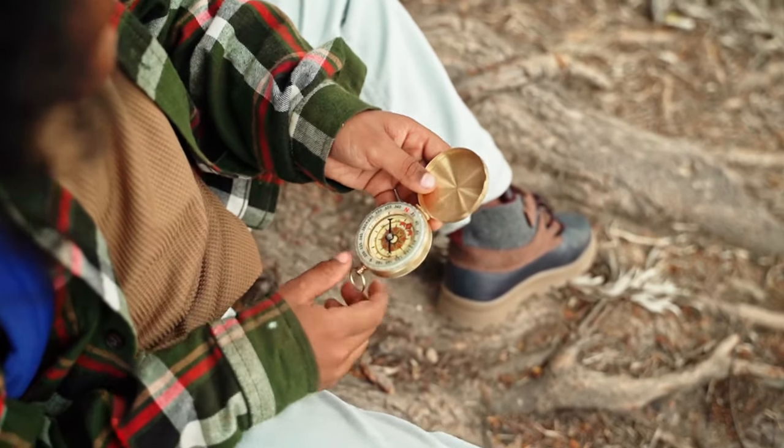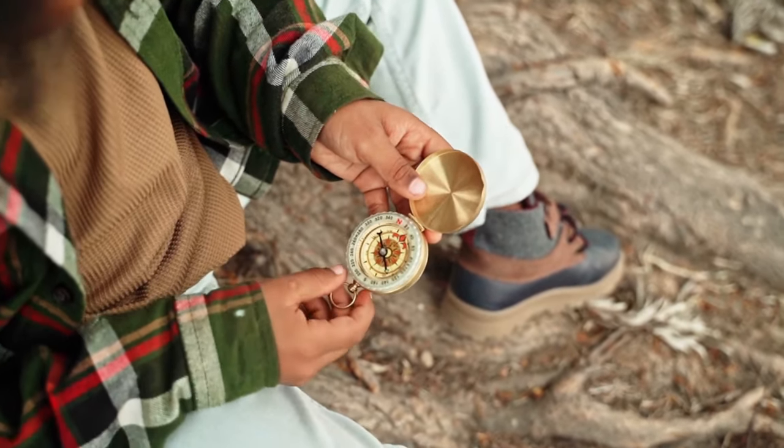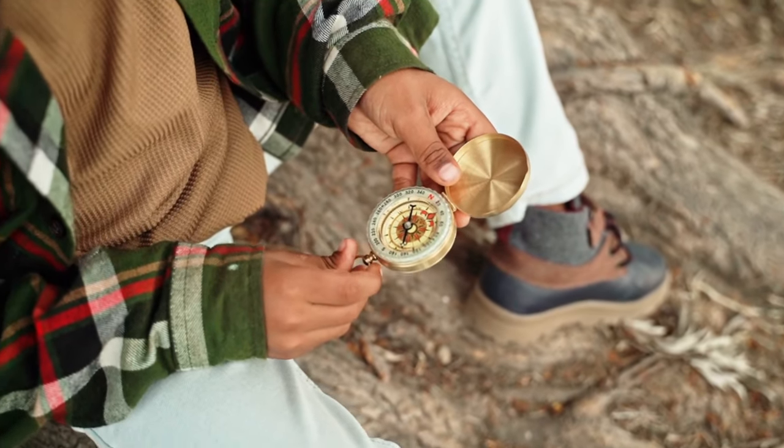And then a compass — any time spent in the outdoors you should have a compass. I picked this one up at Walmart. I know we have a compass on our phone, but what if the battery dies? So very important to have a compass.